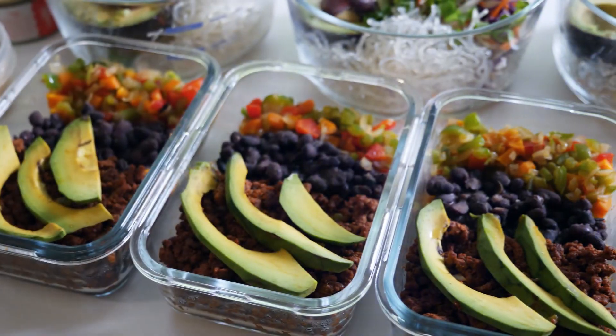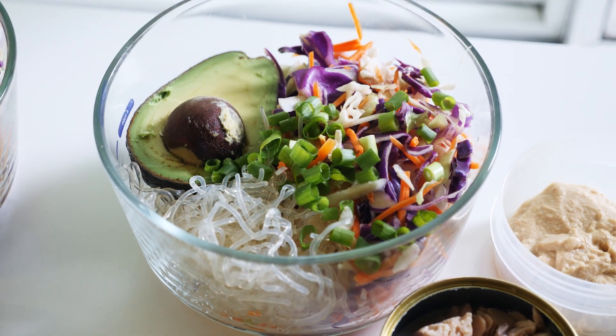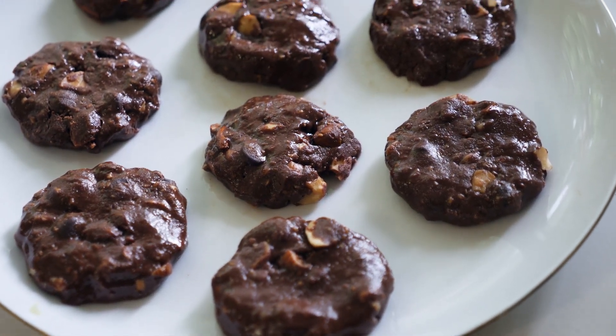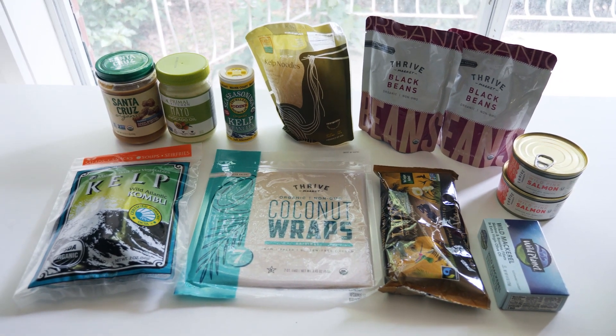Hey everyone, welcome back! Today I put together another highly requested video — a food prep video. Here's what I'm making today: two big main meals and also a sweet treat. This should prep you for four to five days.